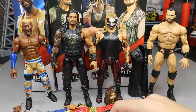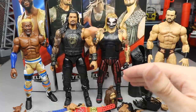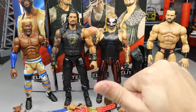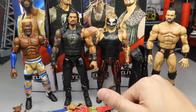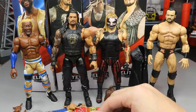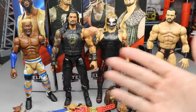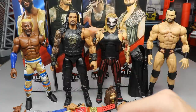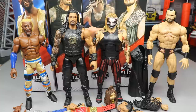Which Top Picks wave do you think is best - 2017, 2018, 2019, 2020, or 2021? In 2017 we had Finn, AJ, Braun, and Seth. I love the Top Picks line - they fill up shelves and you can get great figures for customs and fix-ups. Thanks for watching, subscribe to the channel, and I'll see you in the next video.